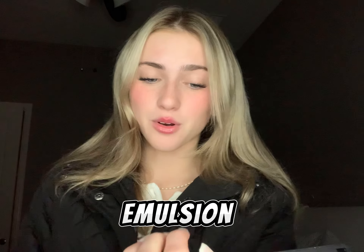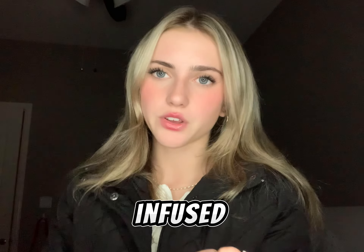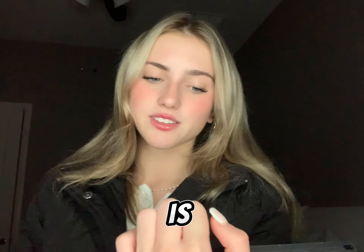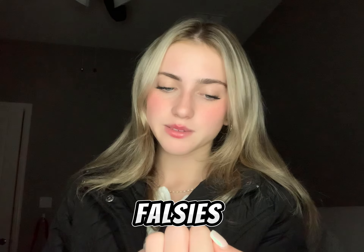Number sixty-five is an emulsion moisturizer, which is moisturizer with water infused into it. Number sixty-six are Tree Hut scrubs. Number sixty-seven is Warm Weather perfume from Bath and Body Works. Number sixty-eight is Olaplex hair care. Number sixty-nine is Fenty Beauty highlighter. Number seventy is Maybelline waterproof falsies mascara.